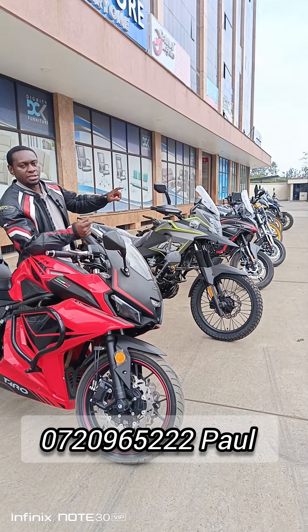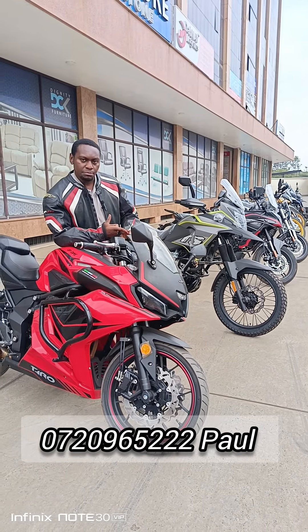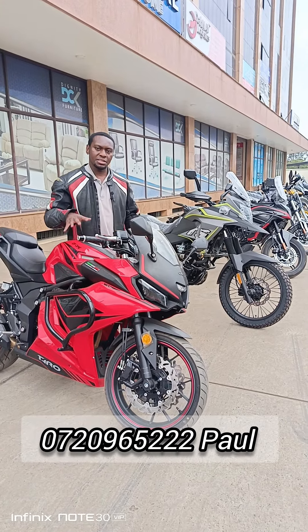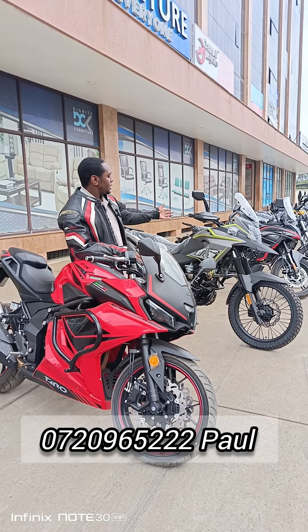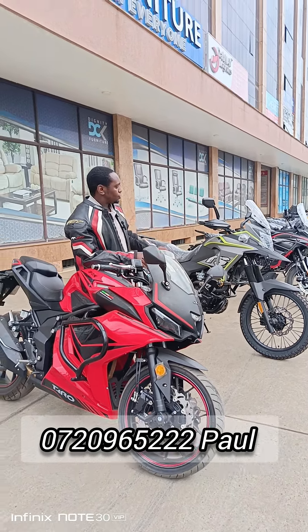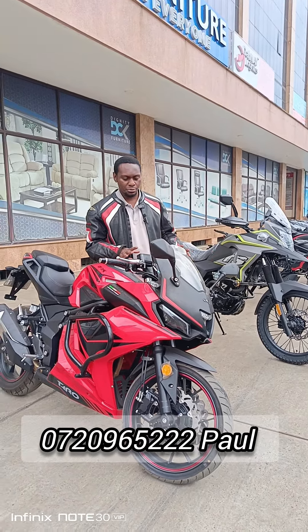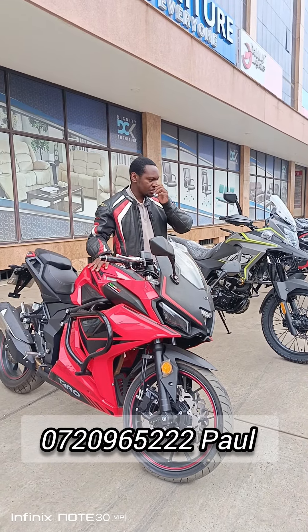For financing, you'll need a six-month bank statement, ID, KRA pin, three months' payslip, or your business documents. The deposit depends on the bike — for example, this bike needs a deposit of 130,000, and the 200cc needs a deposit of 110,000. You can give me a call and we'll talk about the financing options. This bike goes for only 370,000 Kenyan shillings.